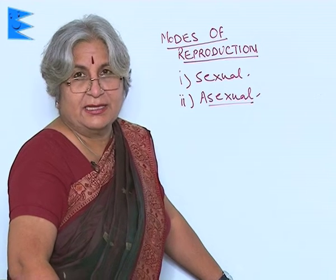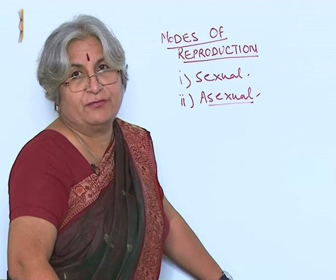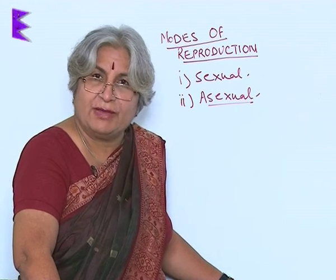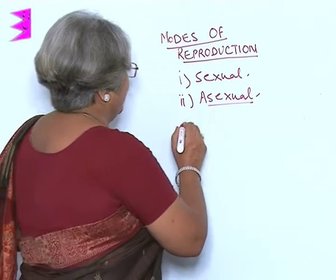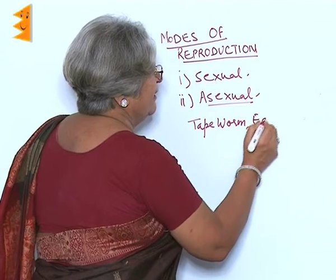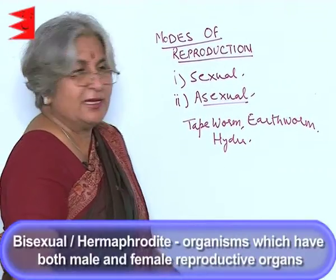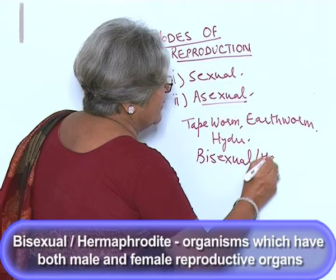What we find in organisms is that some animals have both male as well as female reproductive organs, just like flowers. You remember, flowers have stamens as well as pistil, which means they have both male and female reproductive organs. Similarly, there are some animals like tapeworm, earthworm, and hydra — they have both male as well as female reproductive organs. Such organisms are called bisexual or hermaphrodite.